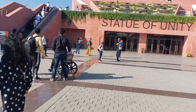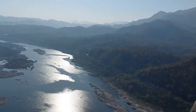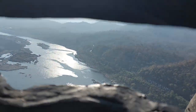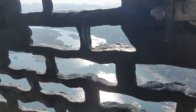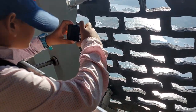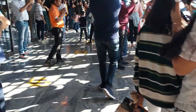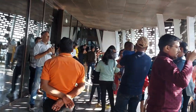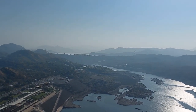Now we are going to the viewing gallery, which is at 153 meters height. Here is the mesmerizing view of the Narmada river. This is the other side view of the Narmada river as seen from the viewing gallery.